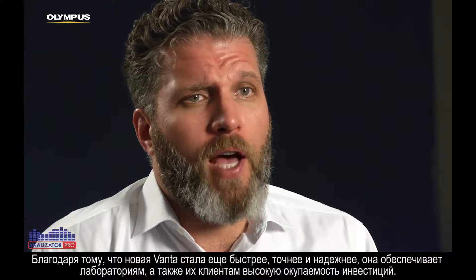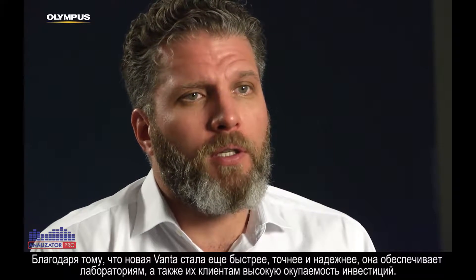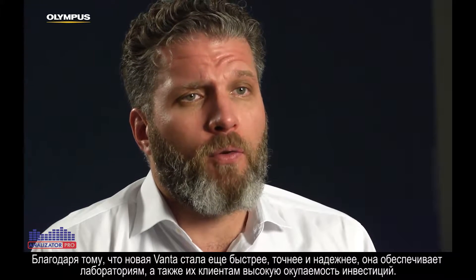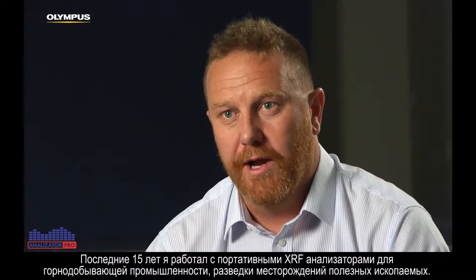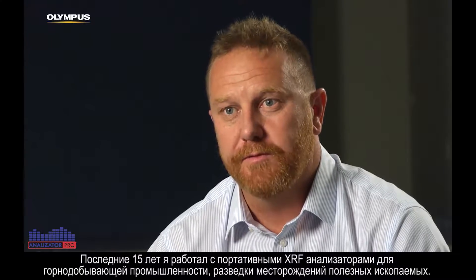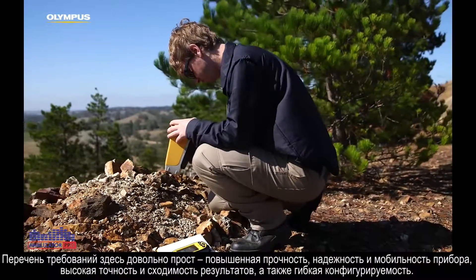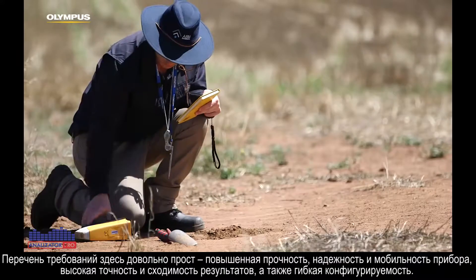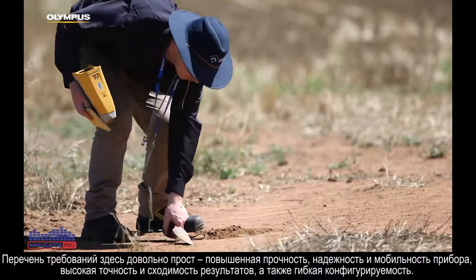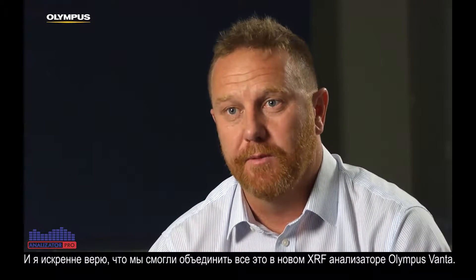Because the Vanta is faster, more reliable and more accurate, these labs will now be able to provide their customers and themselves a greater return on investment. I've worked in portable XRF in the mining and mineral exploration field for the last 15 years. The wish list is simple: it's ruggedness, it's reliability, it's accuracy, precision, and configurability and flexibility. I truly believe we've achieved this at Olympus with Vanta.